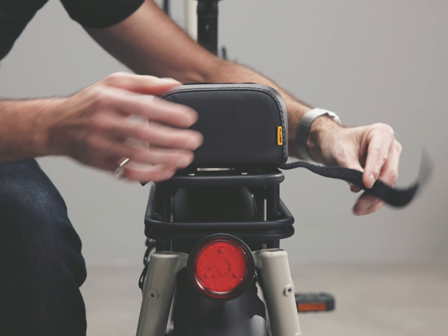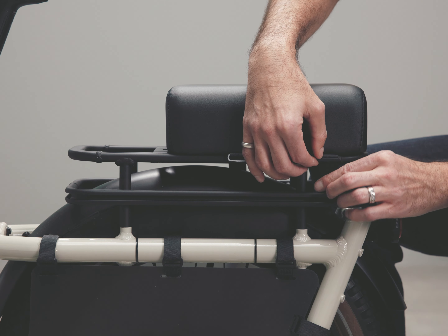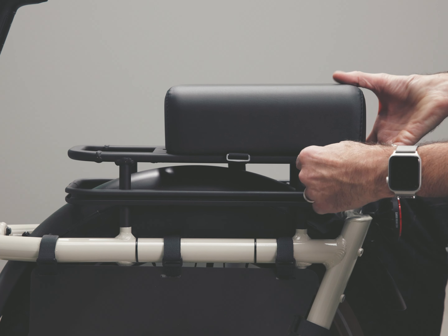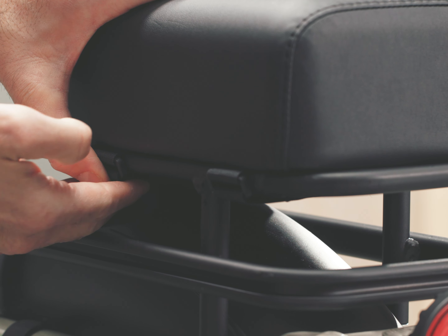Keep the Velcro tie straps and buckles on the outside of the rack, not trapped underneath the seat. The Velcro tie straps wrap around under the rack and through the buckle, then pull them tight and loop it back on the Velcro to hold in place.